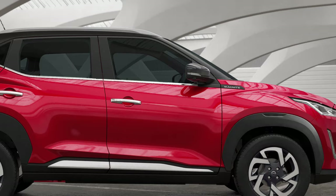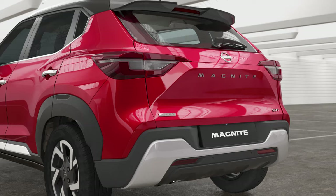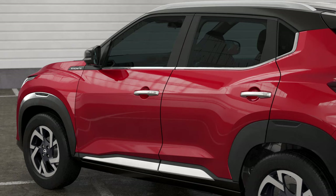The premium finish on the chrome belt line and the silver cladding on the door make it look sharp and masculine. Loaded with 336 litres of boot space, there's always space for more in the all-new Nissan Magnite. The 60:40 split seats on the rear extend the boot space by up to 690 litres.